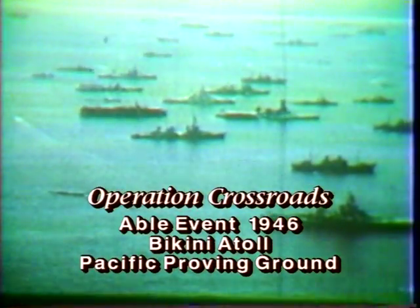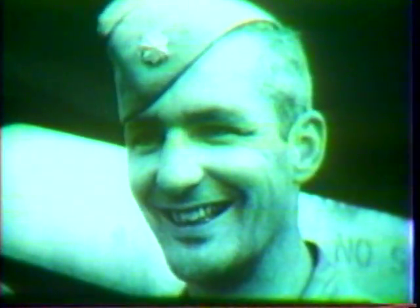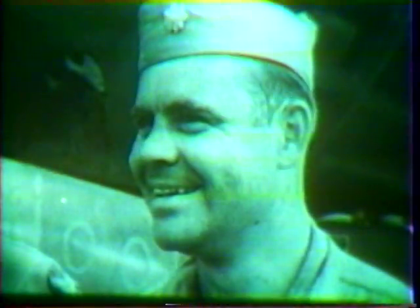Anchored in the sheltered waters of the Bikini Lagoon below is an array of almost every type of naval vessel used in the past war. A bombing crew was competitively chosen: Major Swancut the pilot, Major Wood the bombardier. The B-29 Dave's Dream would carry them to the target. The bombing plane is nearing the target with its escort of photographic planes.